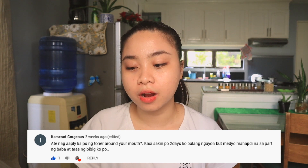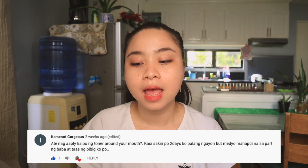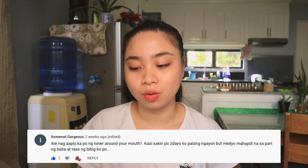'Did you apply toner around your mouth? Because on my second day, it's a bit red around my chin and above my lips.' Yes, I experienced that as well. The area around the mouth became irritated, so don't put too much product there — just dab it gently. Use it once every two days or once every three days, depending on how red and irritated your face gets. Then don't use it for three days and use it again after that.